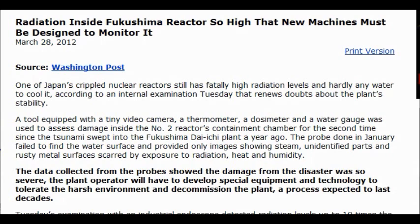The probe done in January failed to find the water surface and provided only images showing steam, unidentified parts, and rusty metal surfaces scarred by exposure to radiation, heat, and humidity.